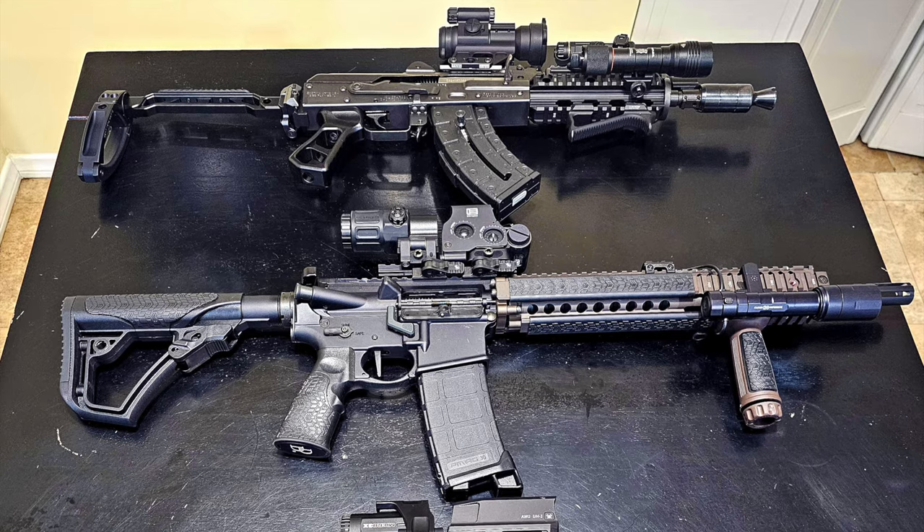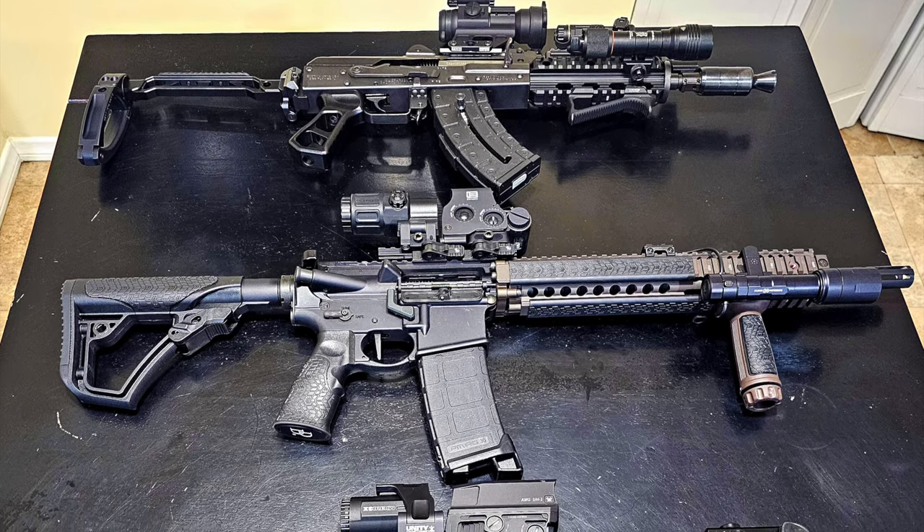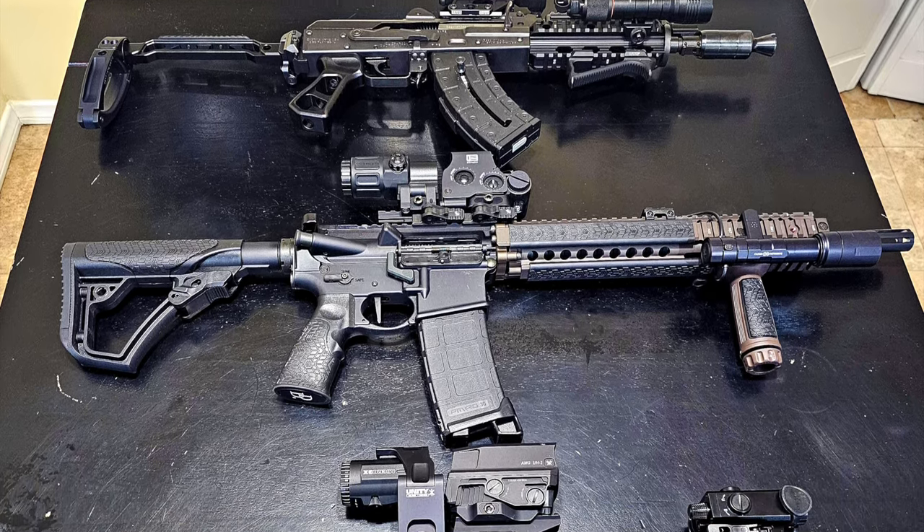EDC is next week's theme if you want to participate. I'll tell you more at the end of the video or look down in the description. With that being said, thank you guys to everyone that submitted — check out these awesome builds.